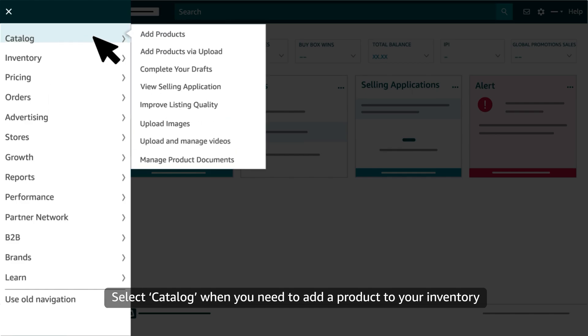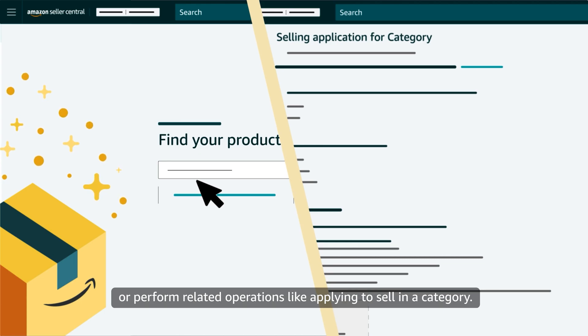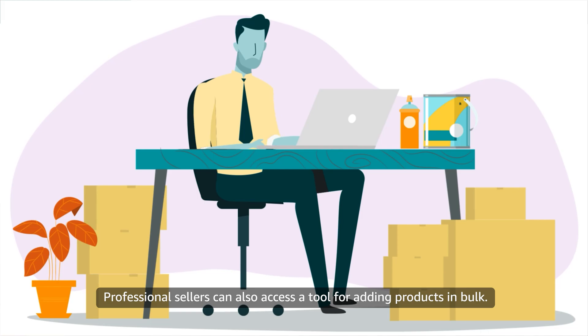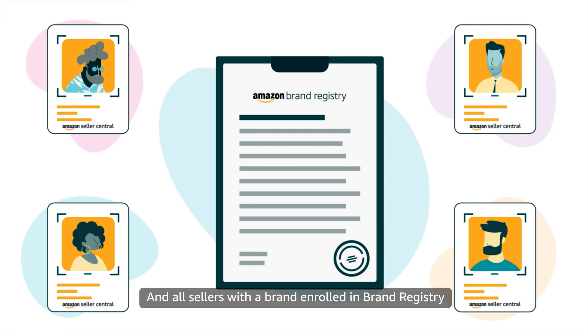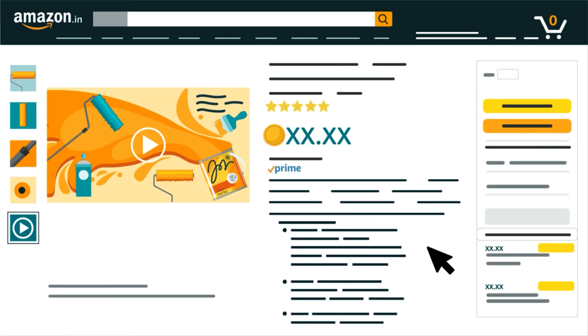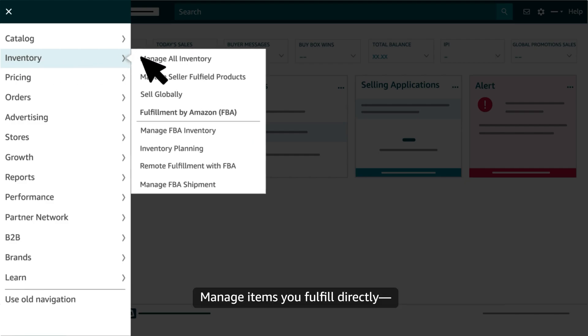Select Catalog when you need to add a product to your inventory or perform related operations, like applying to sell in a category. Professional sellers can also access a tool for adding products in bulk. And all sellers with a brand enrolled in brand registry can access a selling benefit that lets them upload and manage videos on product detail pages. After you've listed products, you can select Inventory to manage them — manage items you fulfill directly, which we call merchant fulfilled or MFN, as well as items fulfilled through FBA.